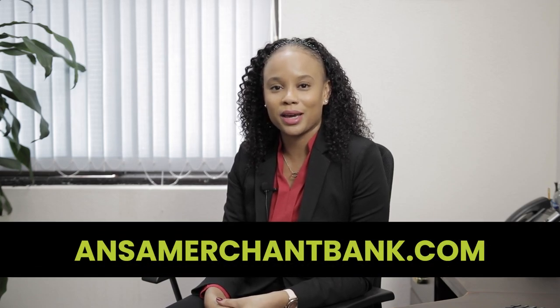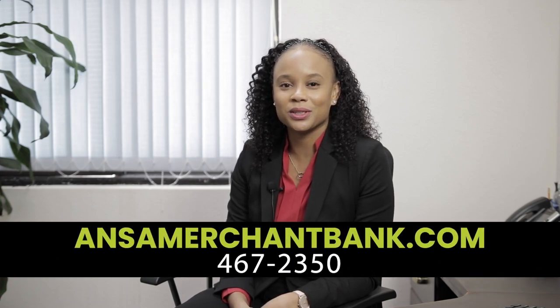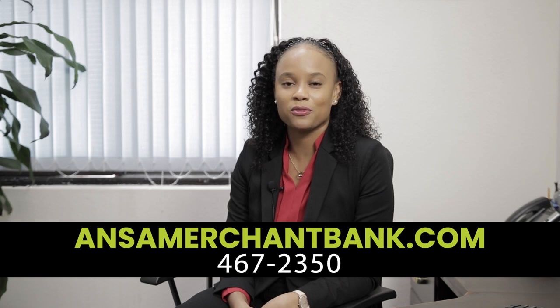Here at Answerr Merchant Bank you can actually apply from the comfort of your home. Just visit our website at answermercantbank.com, where you're able to start the application process and upload all of the relevant documentation. From there, one of our team members will contact you and update you on the application process. You can also call us at 467-2350.